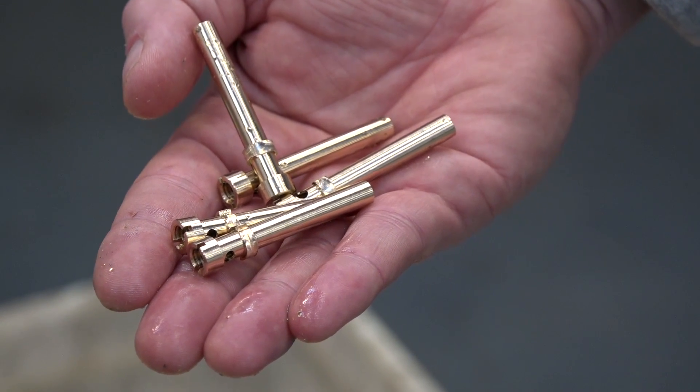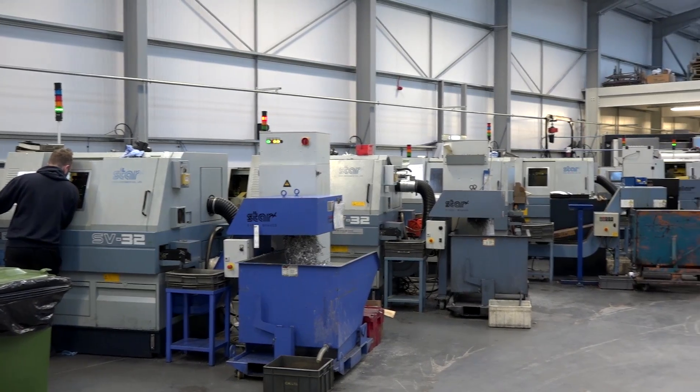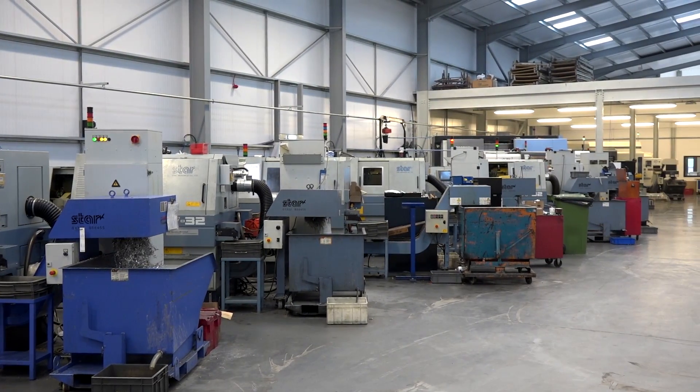What did your wife say when you remortgaged the house to buy the Star machine? She was okay with it — I wouldn't have done it otherwise. Within about four months we got rid of all the Cam Auto machines and all the bar feeds, sold them to various parts of the world, and invested heavily in sliding head machines.